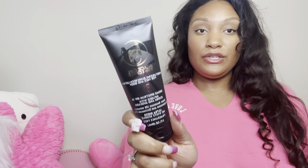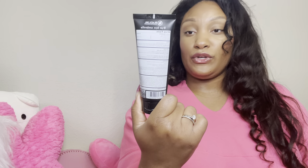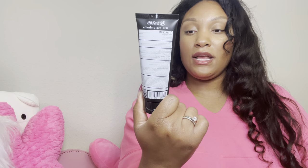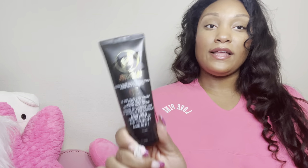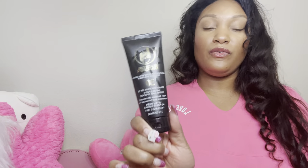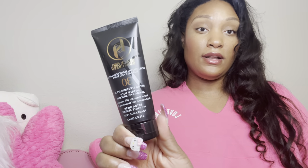I have my Black Girl Sunscreen. I like to use this when I'm about to do my makeup. I like this sunscreen — it's the original Black Girl Sunscreen, a moisturizing sunscreen lotion for the face and body. I have dry skin, so a lot of people with oily skin don't love this, but if you are a dry skin babe — black, white, whatever — this is a really nice sunscreen. It doesn't leave a cast.